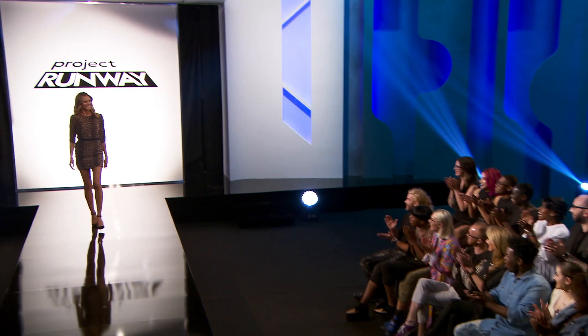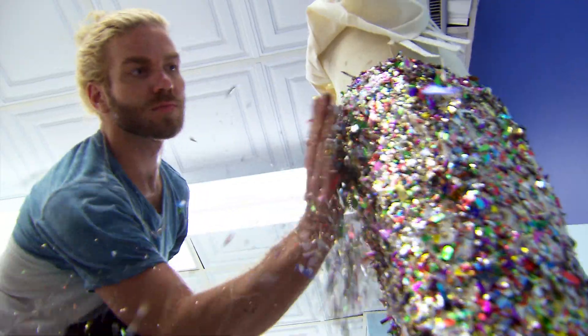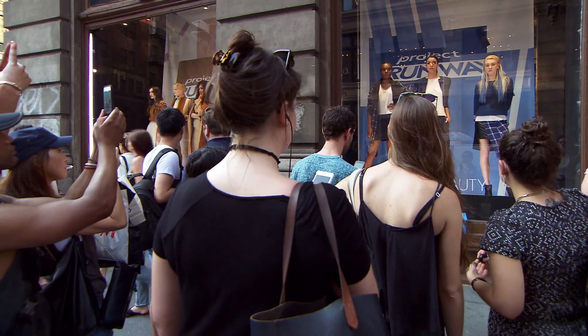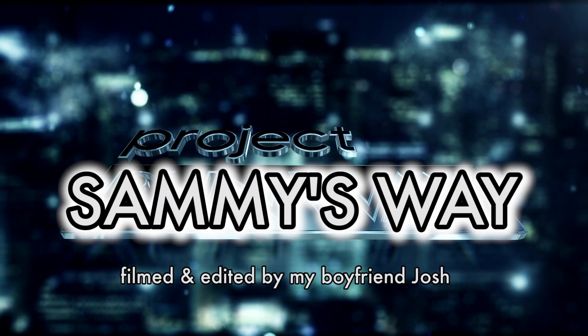Hi, my name is Sammy Samantha, and I didn't get on Project Runway this year again, but that doesn't mean I shouldn't be on the show. So each week I'll do the same challenges, I won't know about them ahead of time, and I'll see how I stack up. This is Project Sammy's Way.